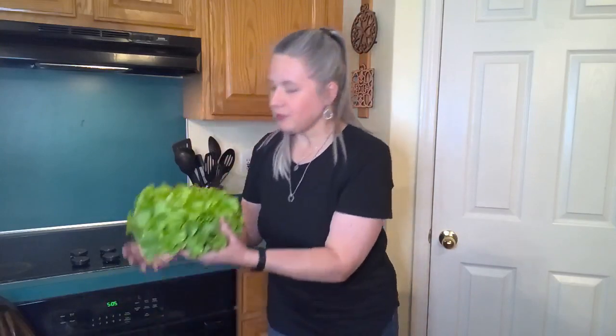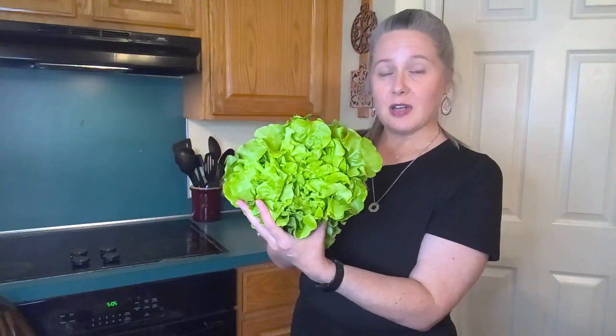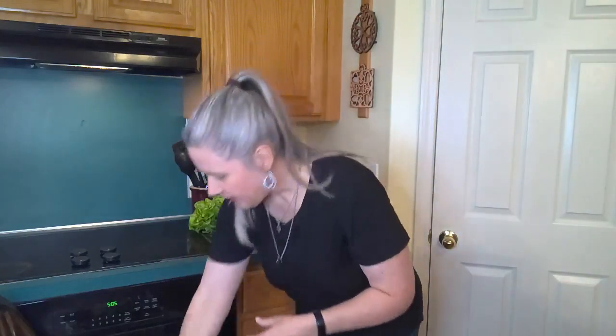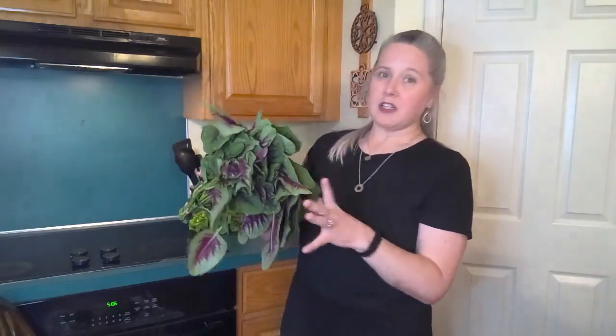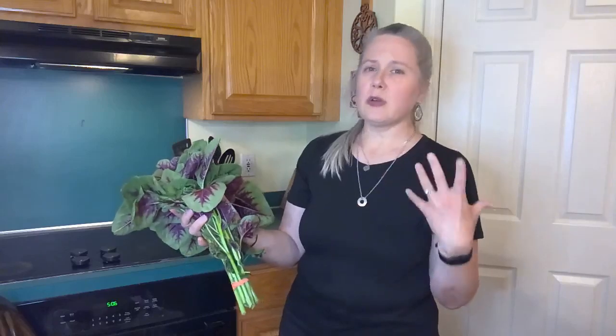Right here on top we've got some beautiful leaf lettuce — obviously great for salads for dinner. We'll put that off to the side. This next one comes only one time during the summer, and this is amaranth. It's a cooking green, so you definitely want to cook it. You want to sauté it — you don't want to broil it or bake it.